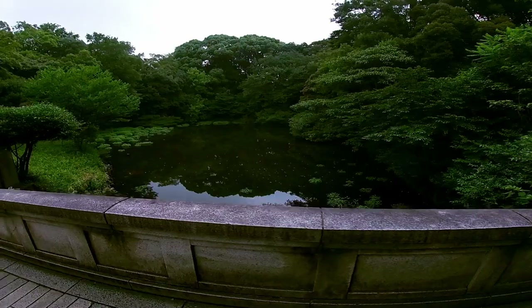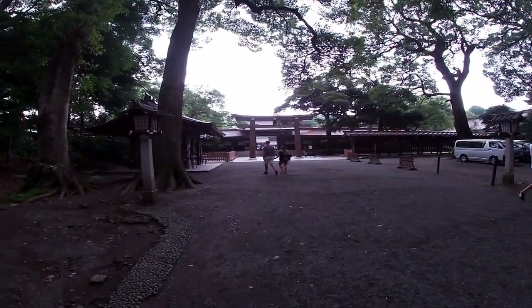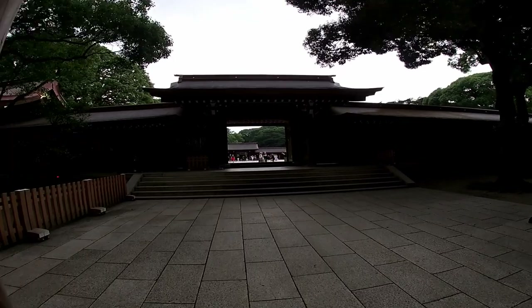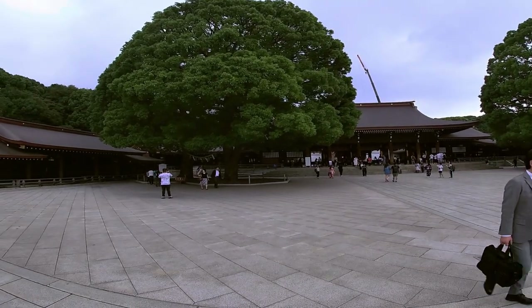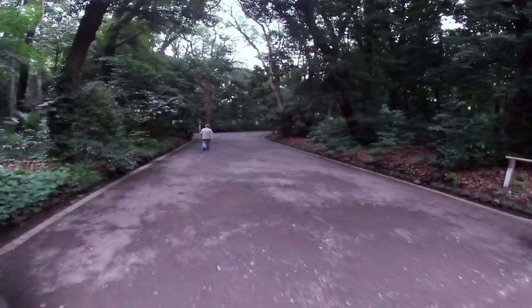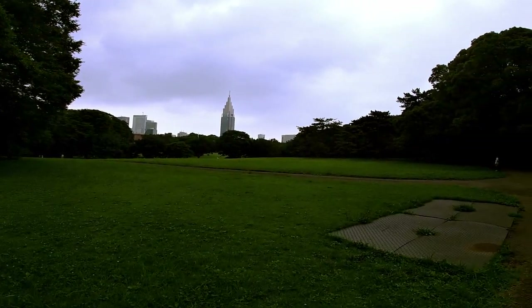The original building was destroyed during the Tokyo air raids of World War II and rebuilt through a public fundraising effort, completed again in October 1958. Meiji Shrine is located in a forest that has over 120,000 trees from 365 different species and covers an area of 170 acres. The trees were donated by people from all parts of Japan when the shrine was established. Other things to see are giant torii, which are traditional Japanese gates most commonly found at the entrance of or within a Shinto Shrine, where they symbolically mark the transition from the mundane to the sacred.